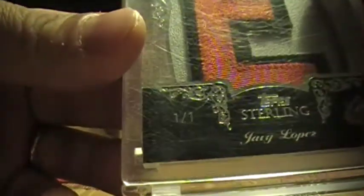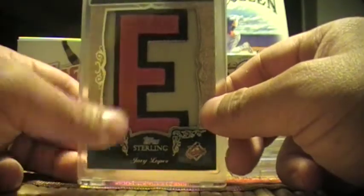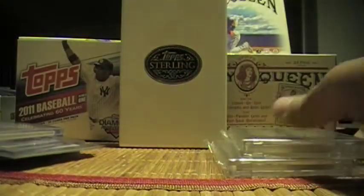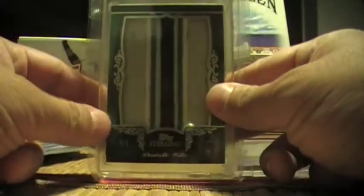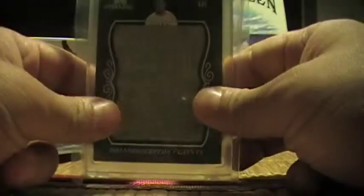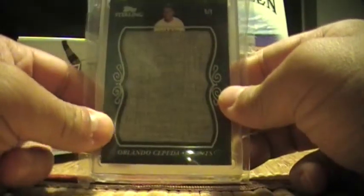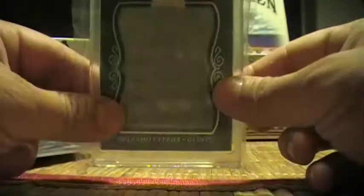Onto game-used patches from Topps Sterling. Javi Lopez, one of one, from his Baltimore Orioles nameplate. Dontrelle Willis, one of one, from his Florida Marlins nameplate as well. Orlando Cepeda jumbo jersey, one of one — as you can see it's an old kind of material from the jersey.